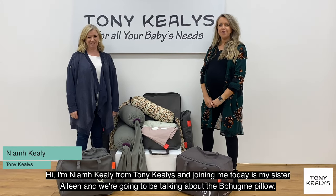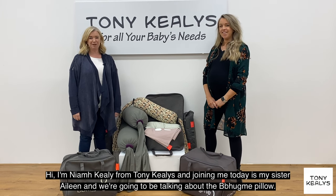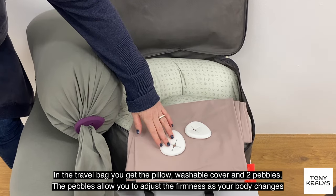Hi, I'm Niamh Keeley from Tony Keeleys and joining me today is my sister Aileen. We're going to be talking about the BB Hug Me Pillow. In the travel bag you get the pillow and a washable cover and two pebbles.